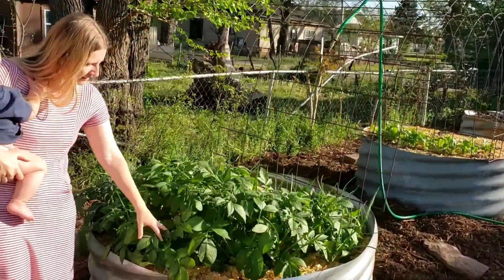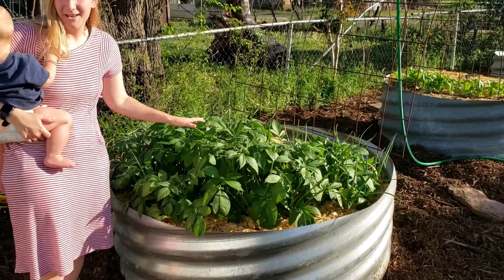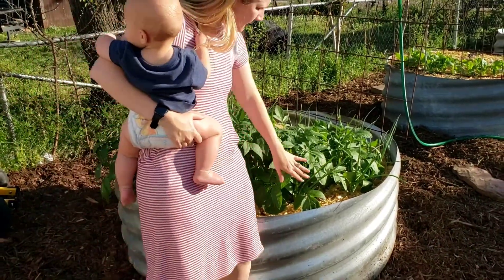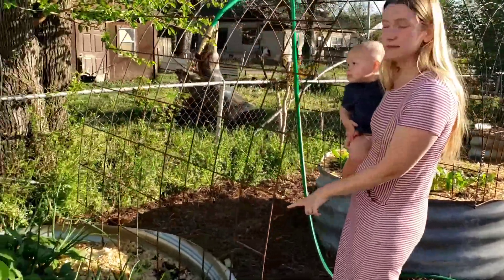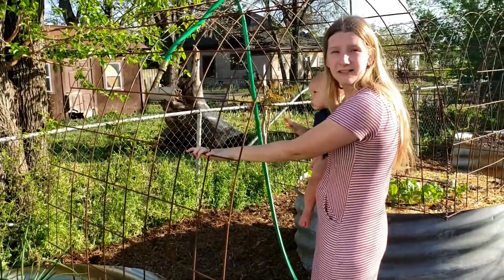In this bed, we've got potatoes that are really taking off, and a lot of our onions — we'll see how they do now that the potatoes are really starting to come through. But these are just your yellow onions. Back in here, we've planted some sweet potatoes. They haven't sprouted yet, but they do climb, so that's why the trellis is here for those.